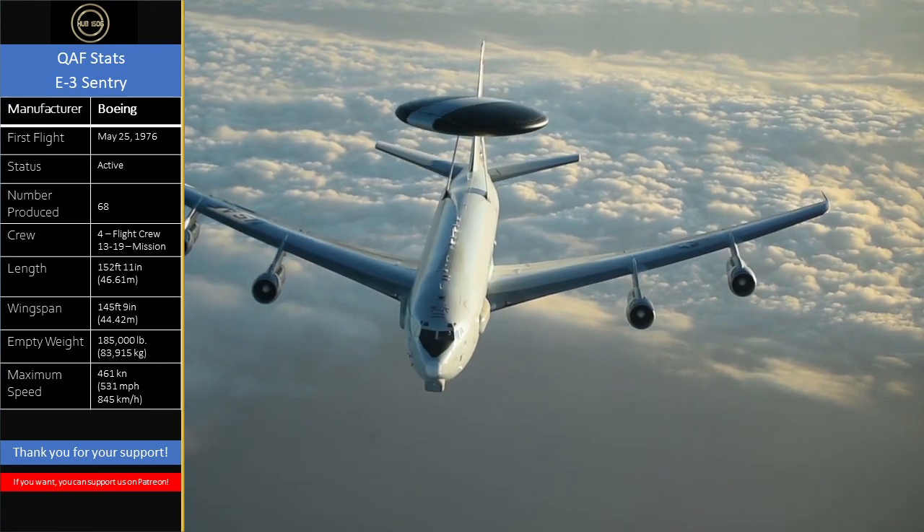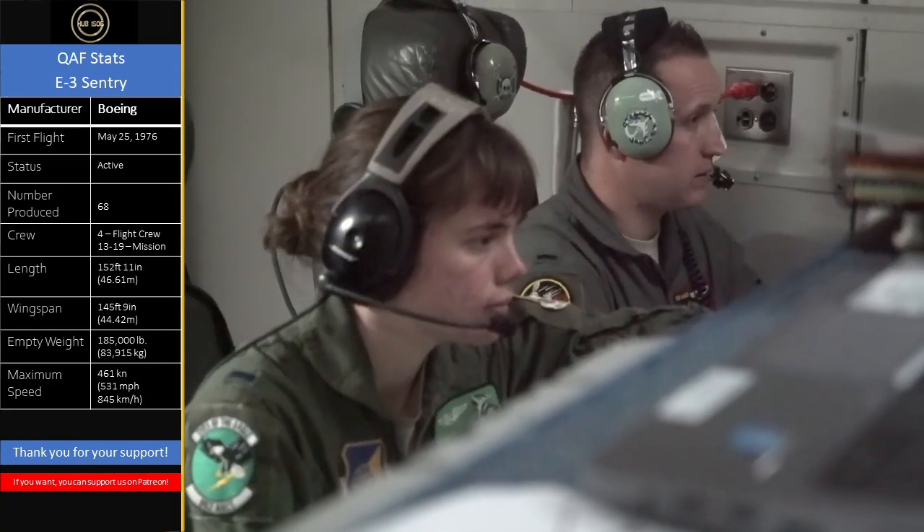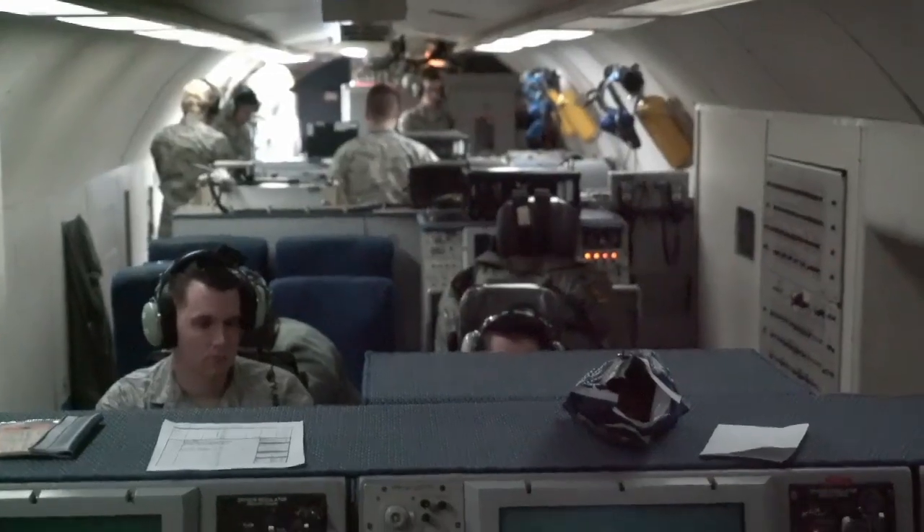Developed in the 60s, the E-3 Sentry, or AWACS, was designed to use the latest technology and replace the Lockheed EC-121 Warning Star. The Sentry, in short, is a mobile radar platform that is also a command and control center.